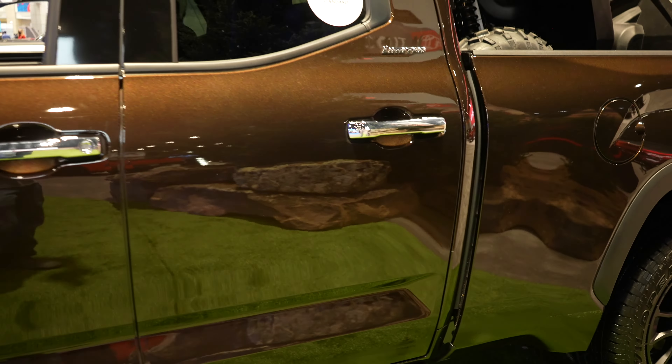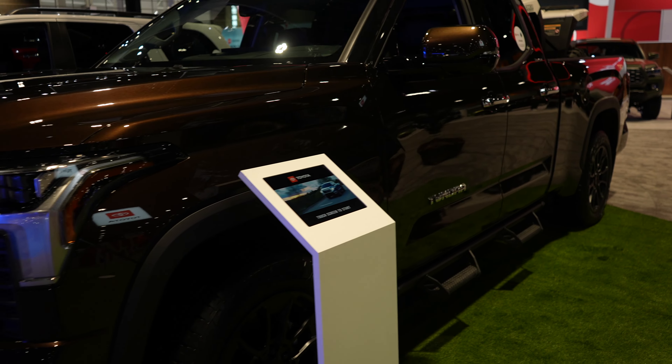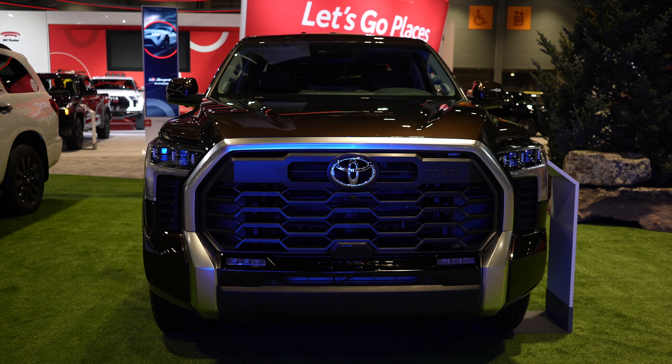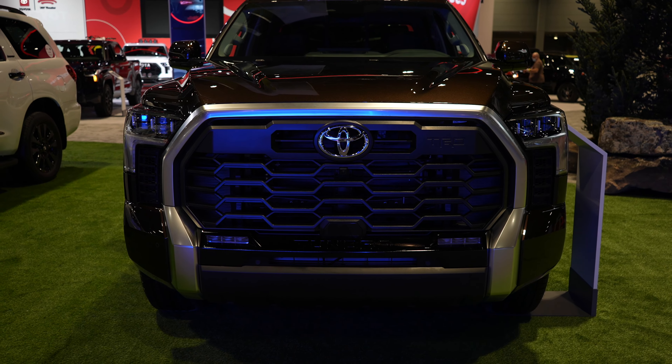Overall, I really like the redesign of this truck. At first, I'll be honest, I didn't really like it all that much. But actually being at the show and taking a look at it, it looks really awesome. So with that being said, let's take a closer look at the interior.